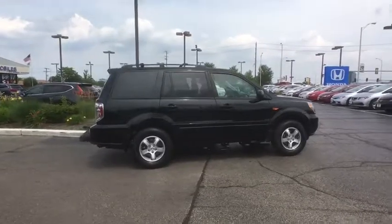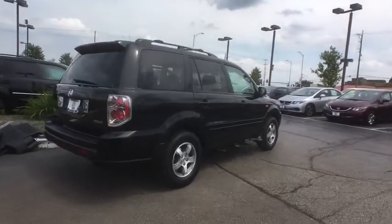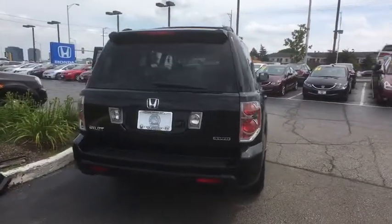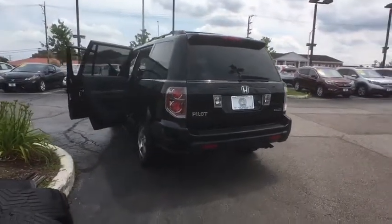Here are some of this vehicle's great options: XM satellite radio, navigation system, traction control, dual airbags, power steering, AM/FM stereo with in-dash 6-disc CD changer, alloy wheels, four-wheel disc brakes.